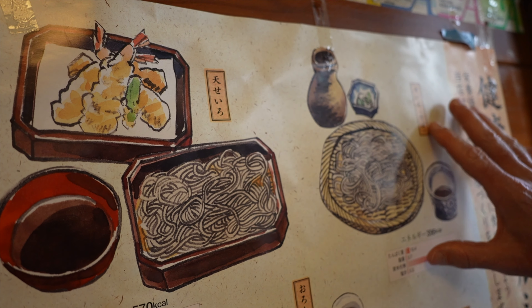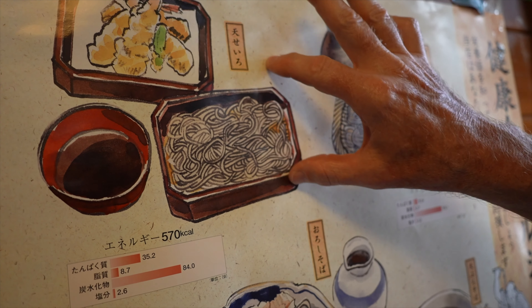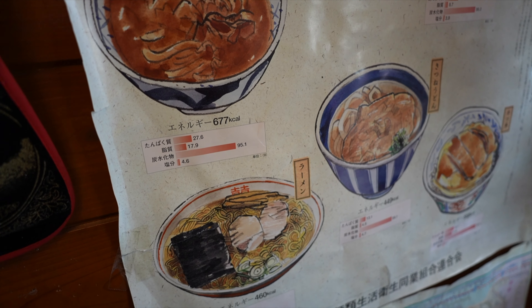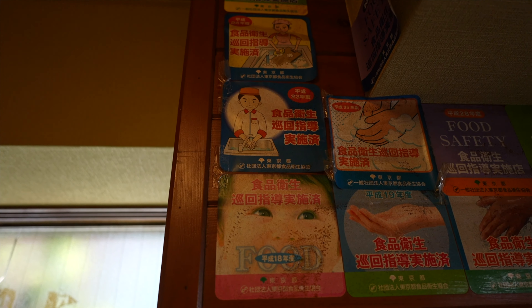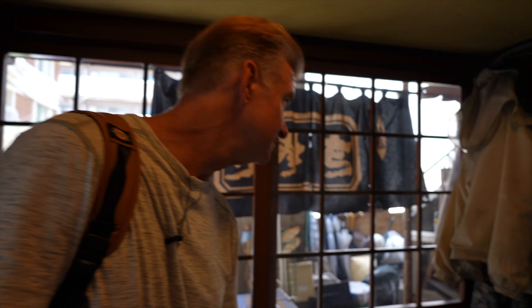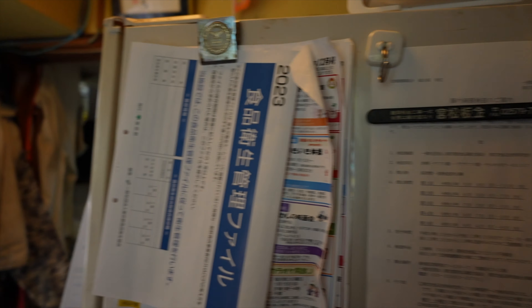Look at this classic style poster showing the buckwheat noodles and the tempura. And you've got udon noodles here — pretty groovy. Here's a Tokyo train map, how to wash your hands, food safety from Heisei Nijiroku. This place is great. I love it.